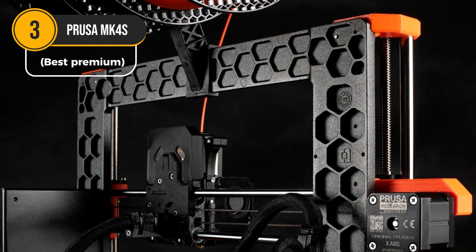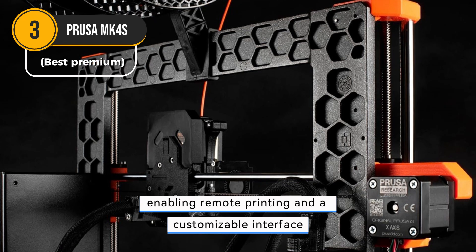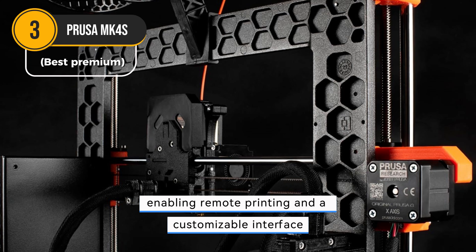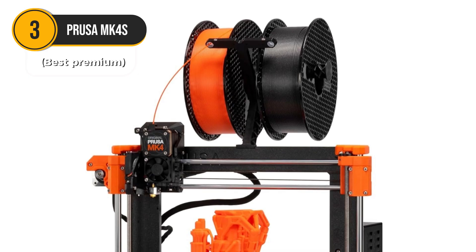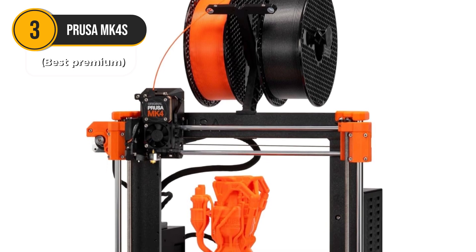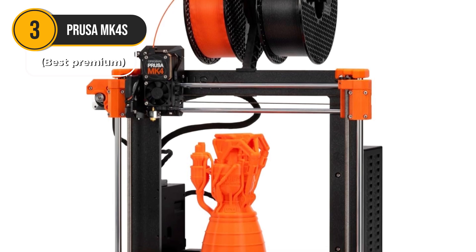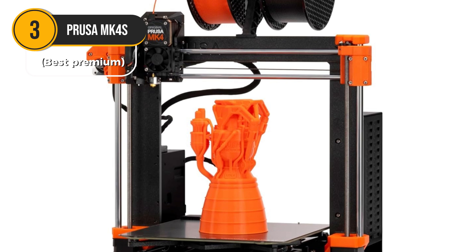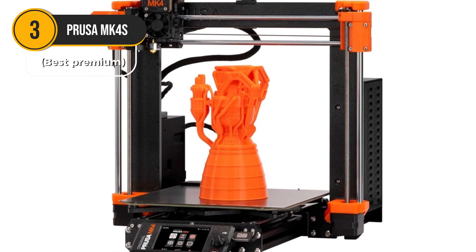The 32-bit connected platform offers a modern touch, enabling remote printing and a customizable interface. This level of convenience is rare in standard printers, where physical presence is often required. In essence, the MK4S combines cutting-edge features with user-friendliness. It's not just about creating models — it's about crafting experiences effortlessly. If you're ready to invest in a high-end 3D printer, the Prusa MK4S is an excellent choice.